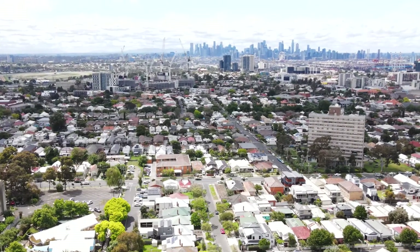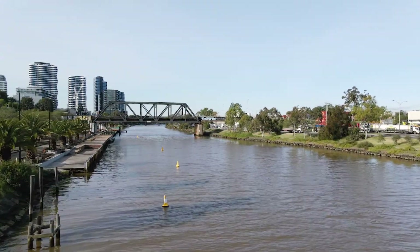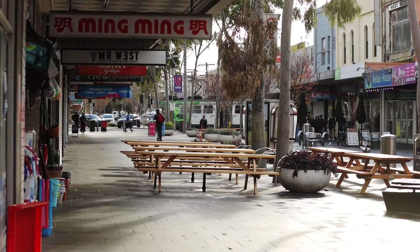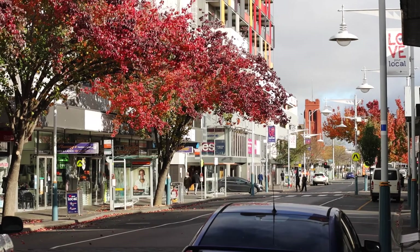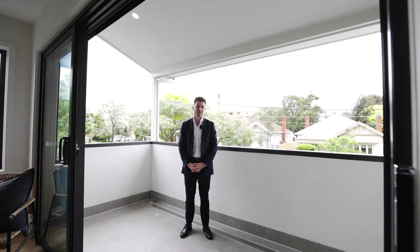Perfectly positioned — you can jump on a bike, tram or train for an easy CBD commute, with easy access to the picturesque Maribyrnong River trails, a plethora of parks, an abundance of cafes, bars and restaurants, along with schools, childcare services and Victoria University. We look forward to showing you through this spectacular home — please contact us to arrange a viewing.